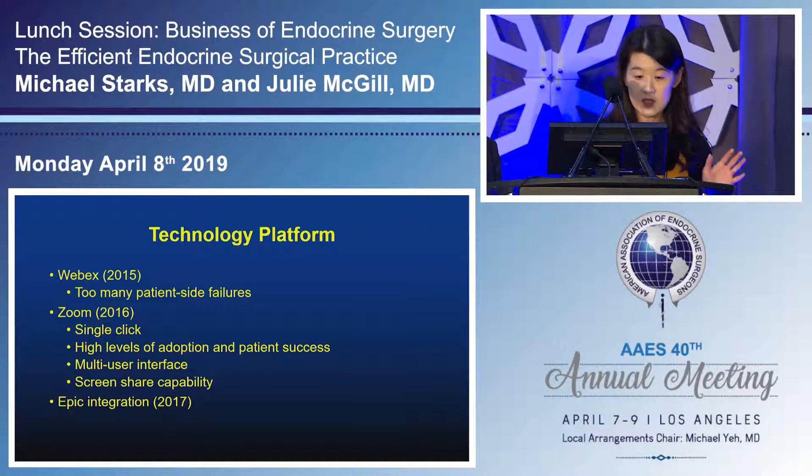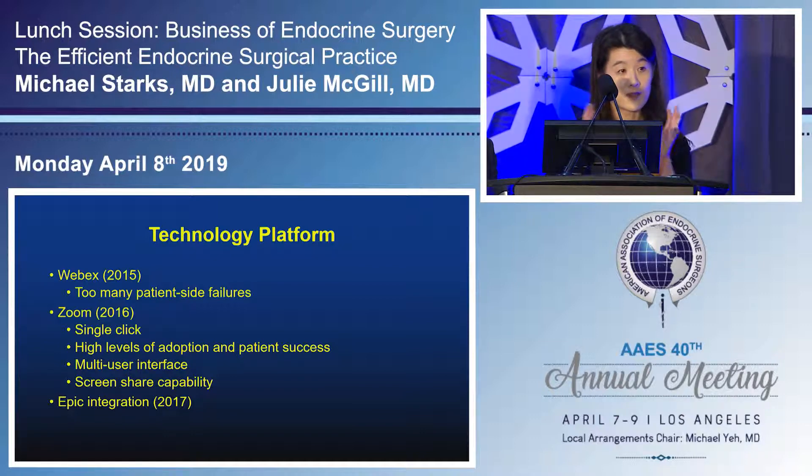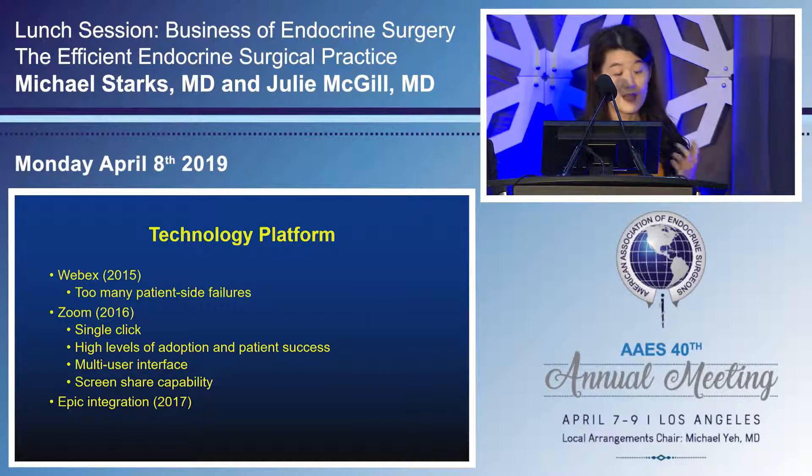This is the UCLA technology platform experience. When they started in 2015 they were mostly on WebEx, which had many patient-side failures — patients had to download a plugin and some didn't have updated browsers. In 2016 they moved to Zoom, which was much easier — everybody gets a unique link and just clicks to enter. This led to higher adoption and patient success, and also allowed geographically distributed family members to be on the same call. Then in 2017 there was Epic integration — there are two vendors, Vidyo and Zoom, that can be integrated into Epic, making documentation much easier.